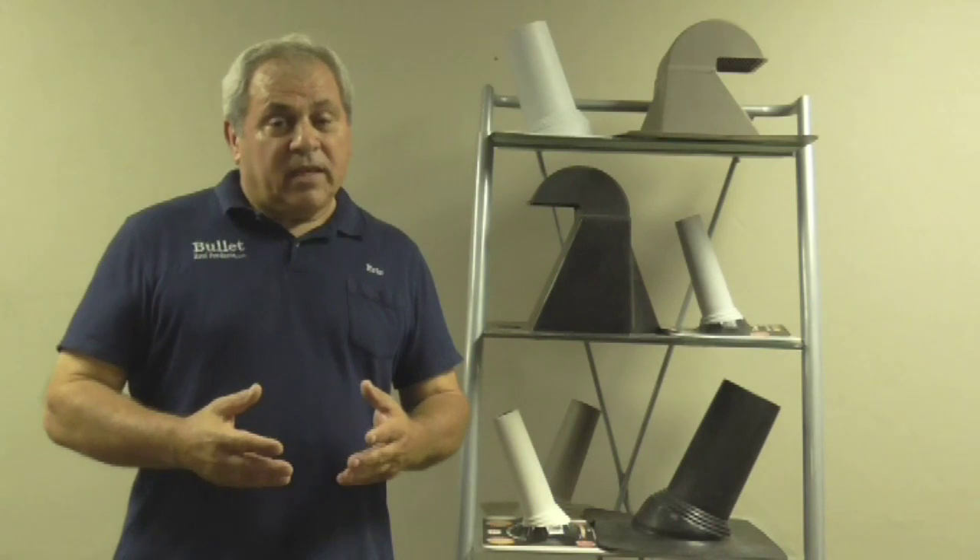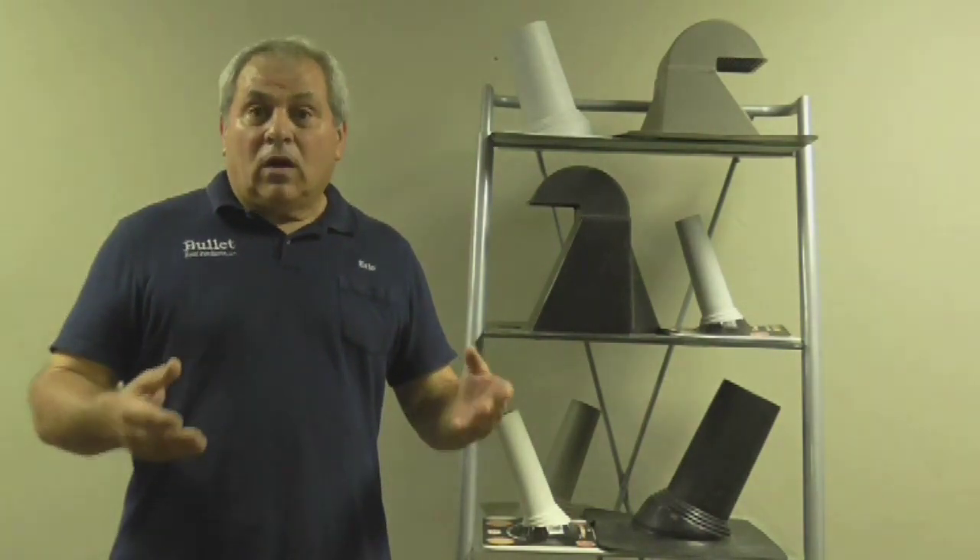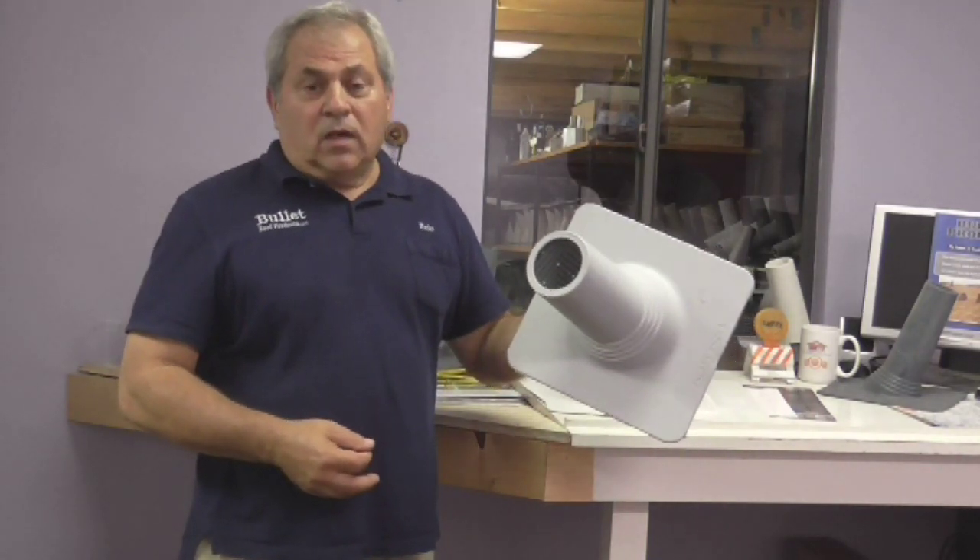What I'd like to do today is show you some of the benefits of our product that will also benefit you. Here we are in our design room and while we're here, I'd like to show you some of the features of our pipe boot.